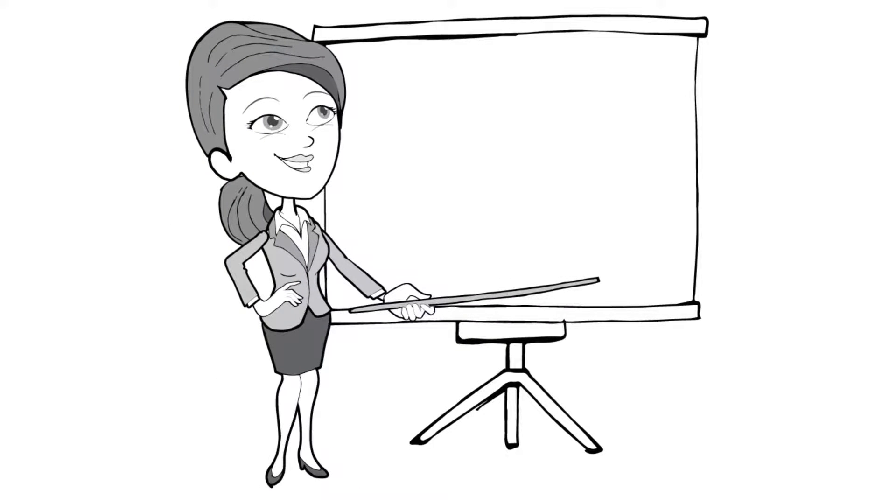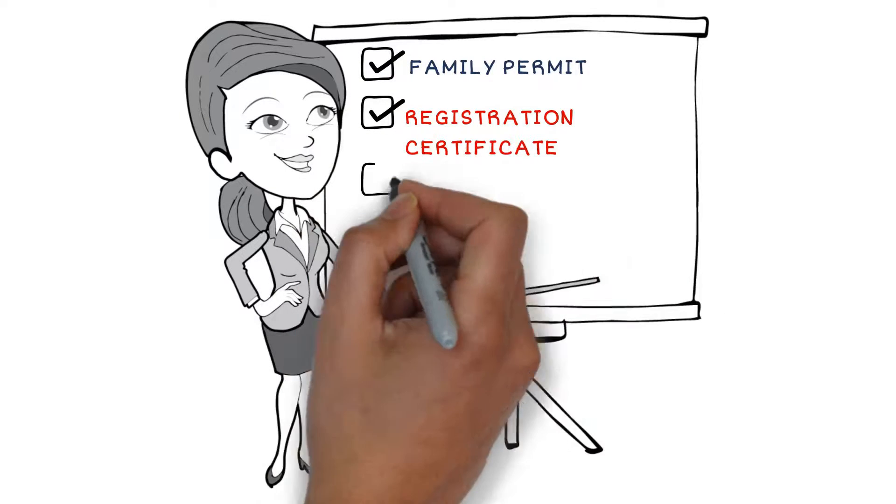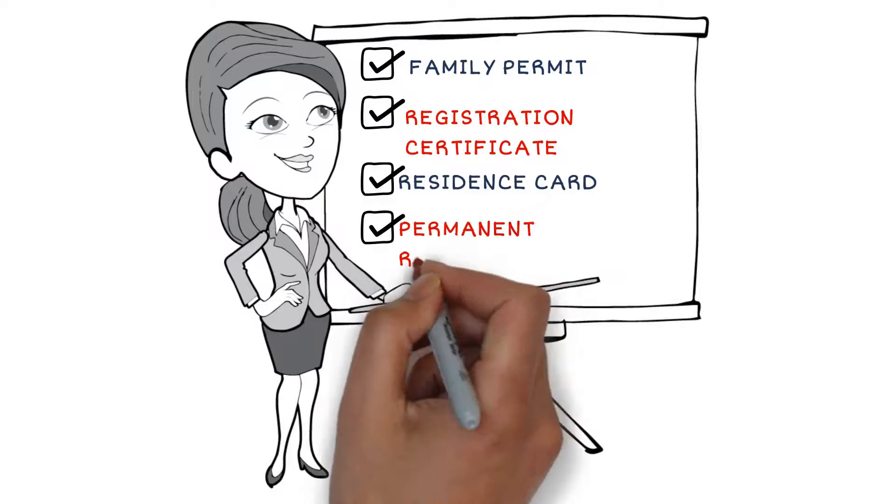We can assist you with preparing an application for a family permit, registration certificate, residence card, or permanent residence card.